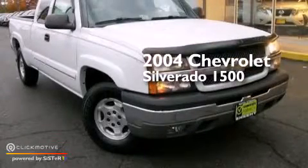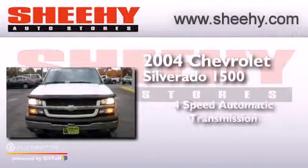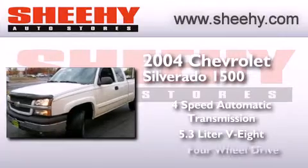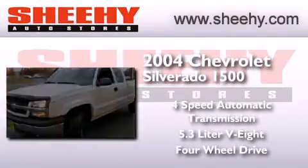This is a 2004 Chevrolet Silverado 1500. This truck has a four-speed automatic transmission, a 5.3-liter V8, and the added safety and control of four-wheel drive.